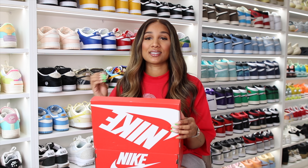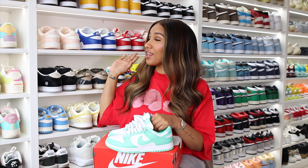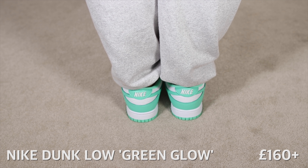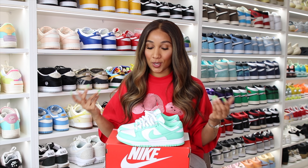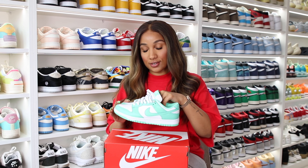On to more sneakers — this pair right here just screams summer. This is a pair of Nike Dunks in the colorway Green Glow. I am a huge fan of the Nike Dunk; they're so comfortable and the perfect summer sneaker. I love wearing them with some socks, shorts, or a dress. I actually wore these the other day, so I'm going to add my outfit picture. I did a match made in heaven again, matching my sneakers to my clothes — this is really a sneaker that everyone needs in their summer closet.